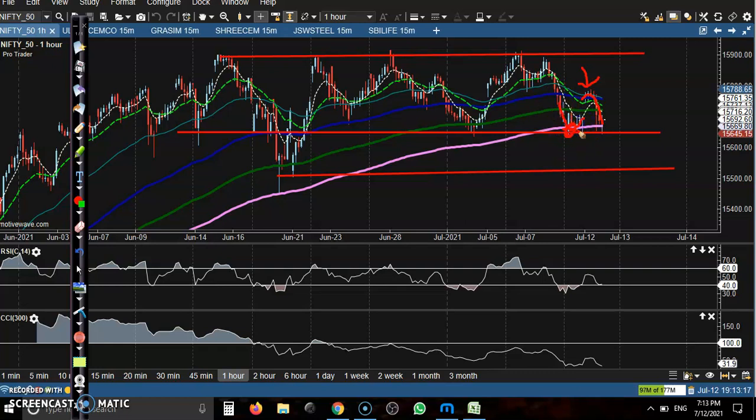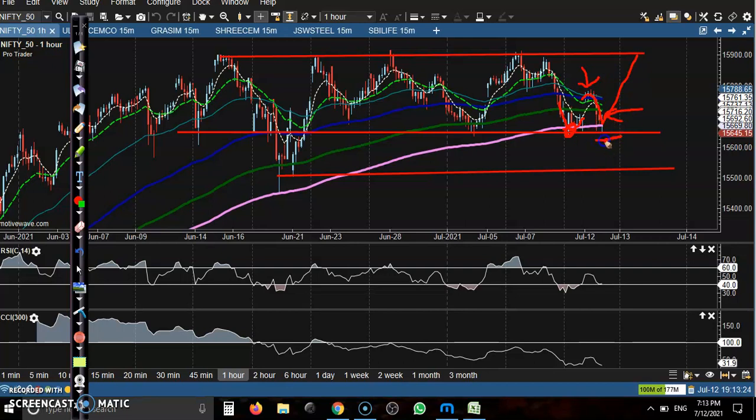You can see this is the supporting line — price is exactly near the supporting line. We are expecting the price will retest this level. Remember, once price breaks this supporting line, we can go short to the level of 15,500, which is the next support.